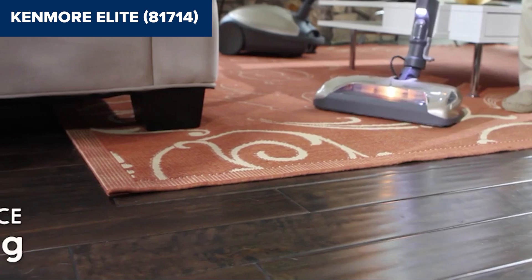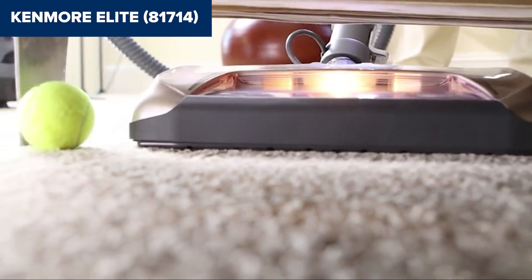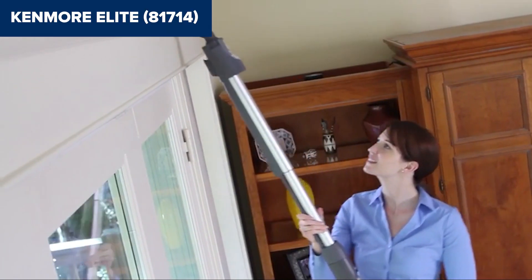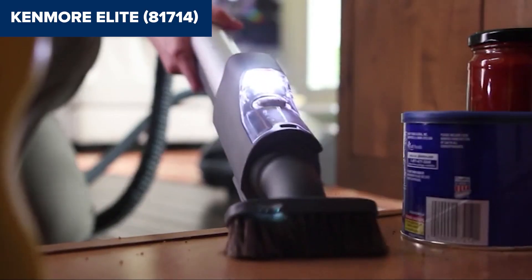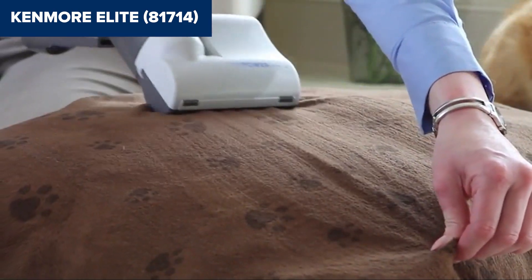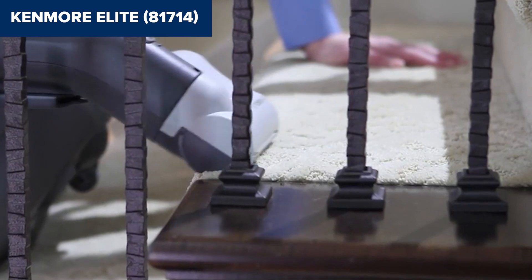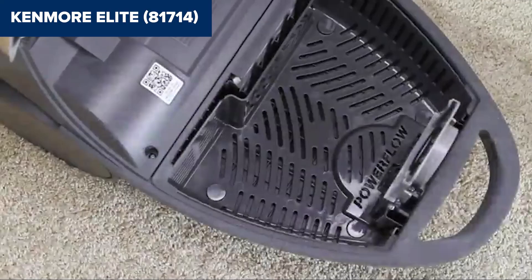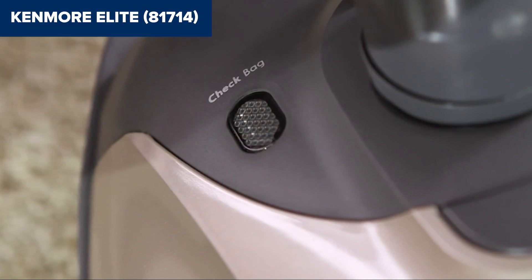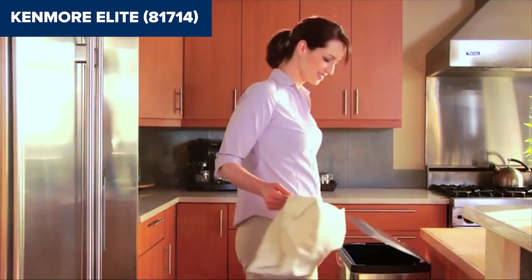However, every rose has its thorns. Users have reported some design flaws, such as issues with the exhaust outlet latch and the durability of some components, which might detract from the overall user experience over prolonged use. The vacuum swivel head, while enhancing maneuverability for many, can be cumbersome on certain floor types. Compared to competitors, the Kenmore Elite 81714 offers a compelling blend of power, functionality, and additional features like a long cord and extensive reach with its telescopic wand, at a price point considered reasonable given the build quality.